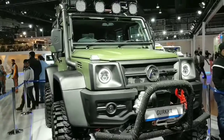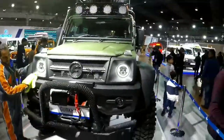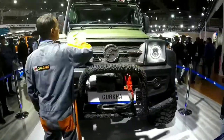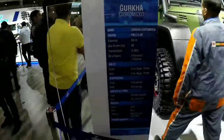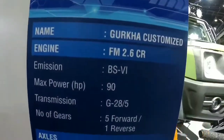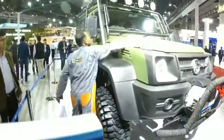This is a completely modified and completely accessorized vehicle which has hydraulic suspension. As an engine, this car has a BS6-compliant 90 horsepower Mercedes engine which will give you 230 Newton meters of torque.